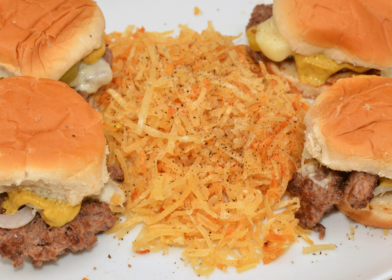Hash browns are a popular mass-produced product sold in both refrigerated and frozen varieties, and are also available in dehydrated form.